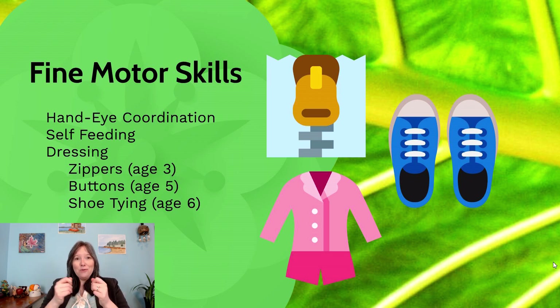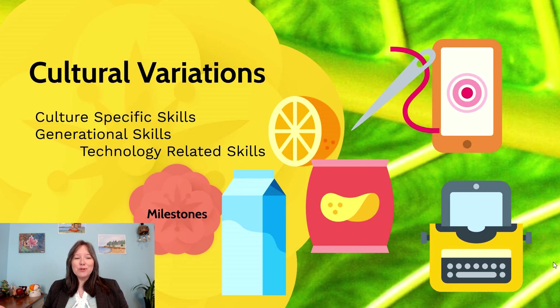For tying shoes, you really need to master the hands doing two very different things to tie a knot. Much like gross motor skills, fine motor skills are influenced a lot by culture, and we see this over time and around the world.